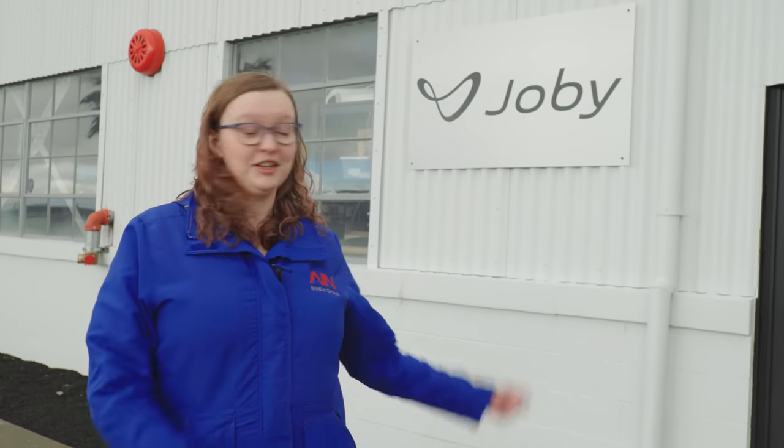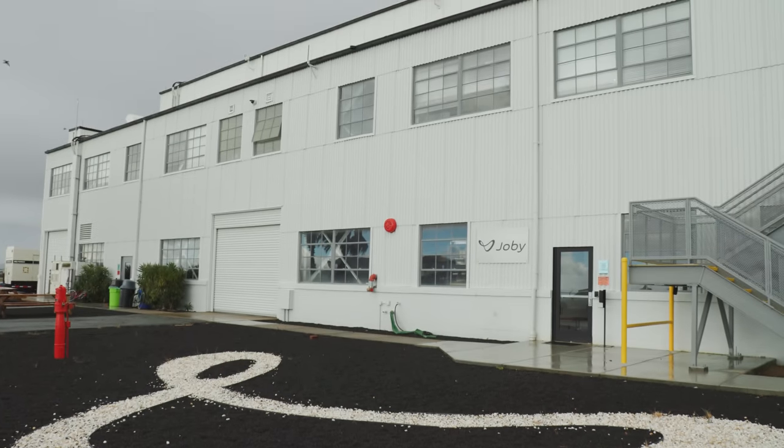Urban Air Mobility promises to revolutionize how people and cargo get around. At the forefront of these efforts is a company called Joby Aviation. They're developing an electric vertical takeoff and landing aircraft, and they're building it right inside this building. Let's go take a look inside.